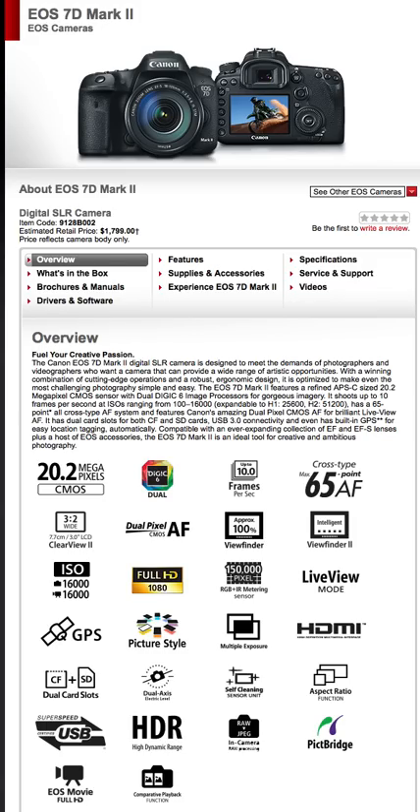20.2 megapixels — good improvement, though not as much as I thought it was going to be. I expected more, since there are cameras out there now with more than this. But the dual DIGIC 6 processors are a good improvement — that's part of the reason you get up to 10 frames per second.